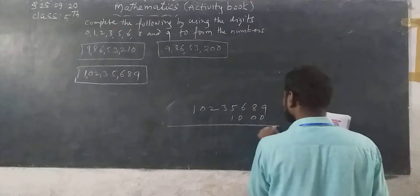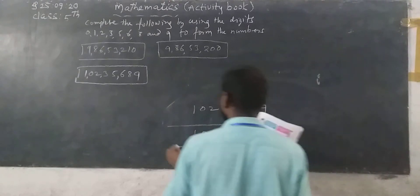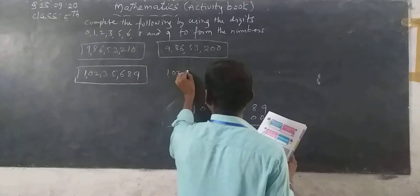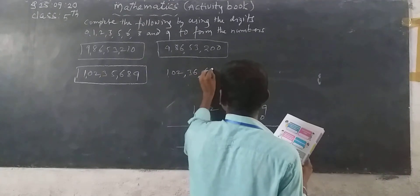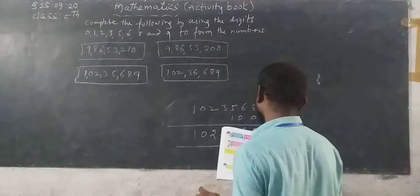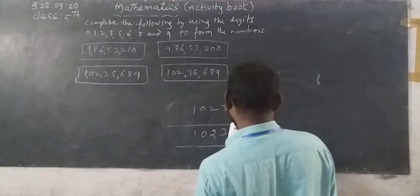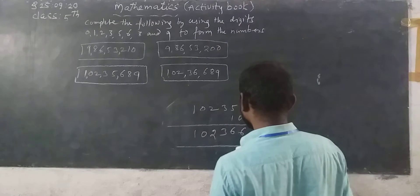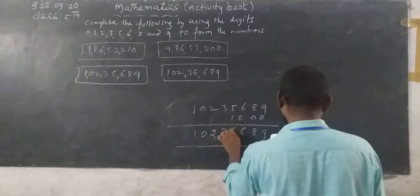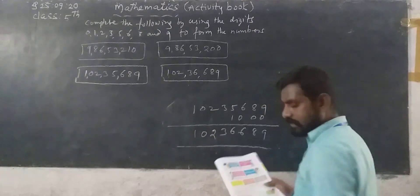See what we get. 1,000 added gives us: 9, 8, 6, 6, 3, 2, 0, 1. The result is 1 crore 2 lakh 36,689.